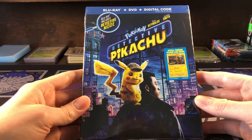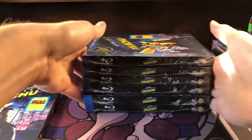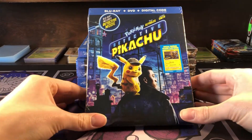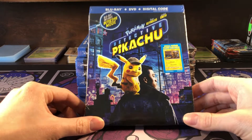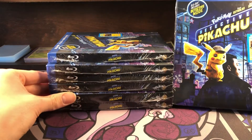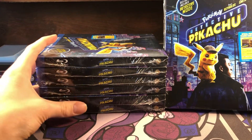Definitely check out Target — they have them on sale for $8. Here's a couple of the ones I bought. One of the Targets I went to actually had a buy-two-get-one-free sale on Blu-rays, so basically for all seven of these it cost me $55.